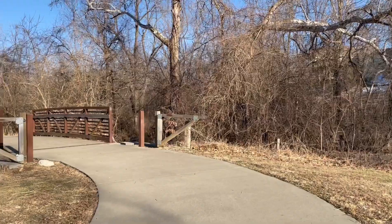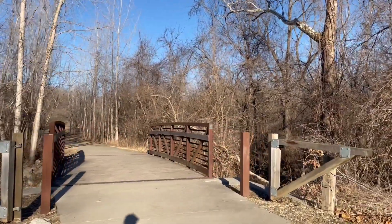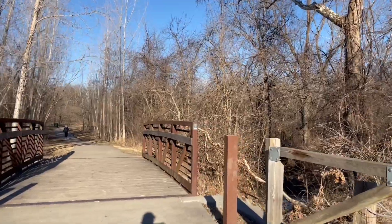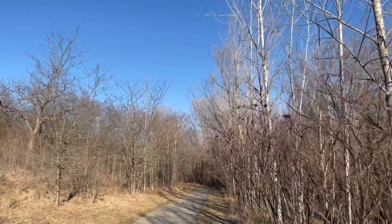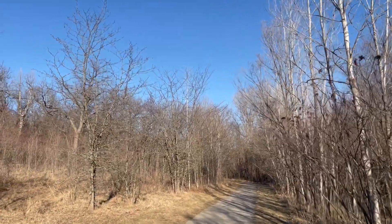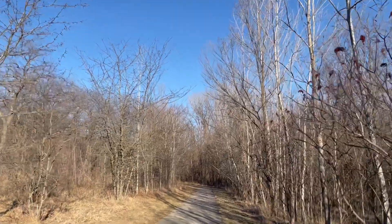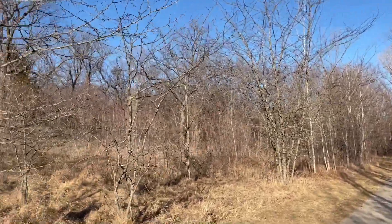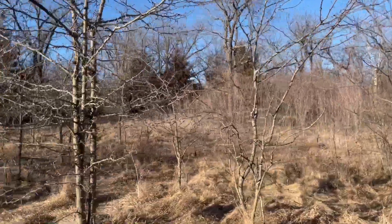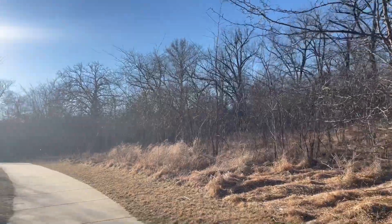On All Trails online, it says that Amity Woods Nature Trail is a 1.1 mile light-to-traffic out-and-back trail here in Missouri. However, based on what we've walked, we think that it is less than 1.1 mile. This trail is a short route along a creek, and it is well-maintained. It includes the mulch trails, although they get muddy after the storms.